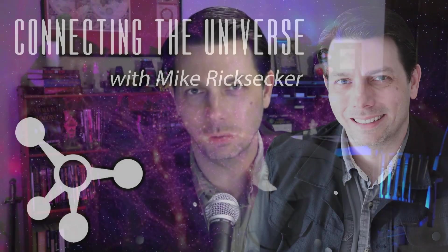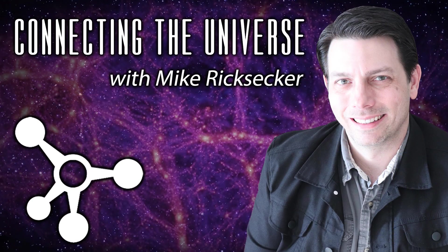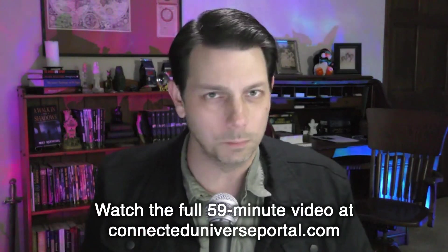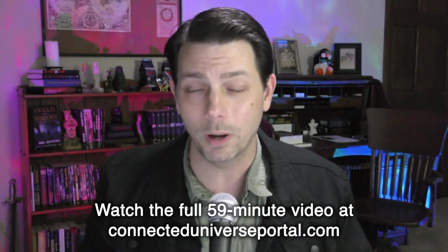Welcome everybody to Connecting the Universe. I'm author and researcher Mike Ricksecker. We have a great interactive class coming up for you tonight: the connections between ancient Egypt and Ireland. Sounds like a bizarre connection, but it in fact does exist.